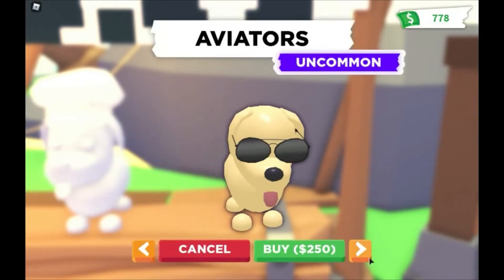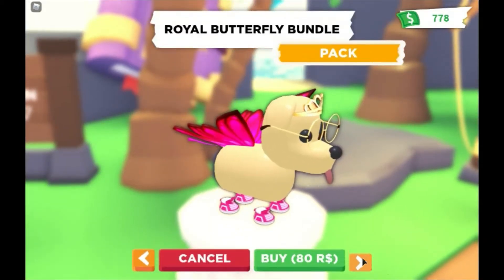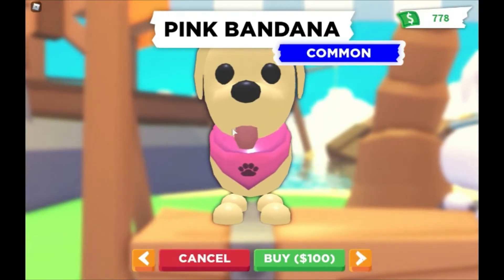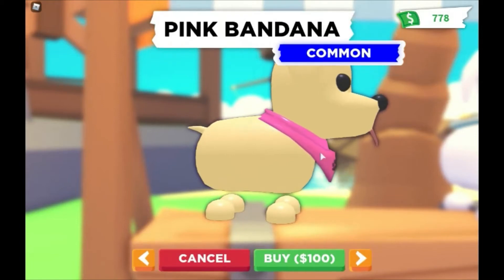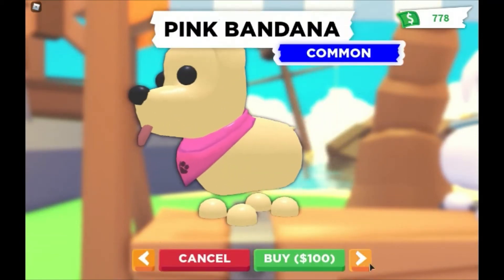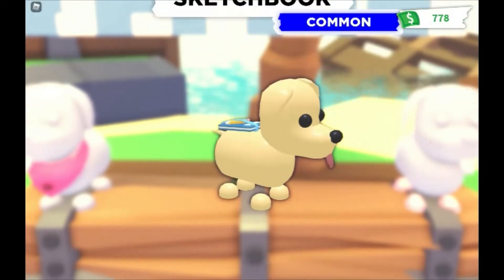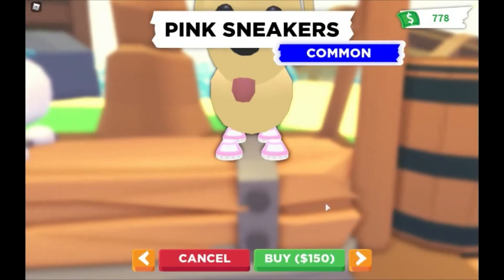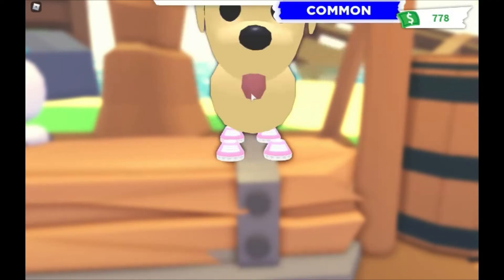We saw the pink bandana already — they don't call it a neckerchief, they call it the pink bandana. It's common, 100 bucks, looks awesome. The sketchbook we already saw. Then there are pink sneakers — I already have these, I guess they're just rotated back in. These are not new, I believe, because I already have a pair, and they're 150.